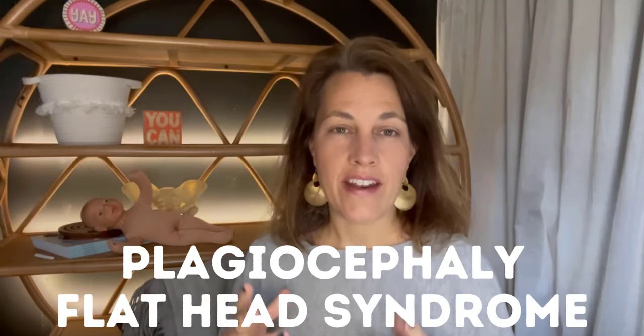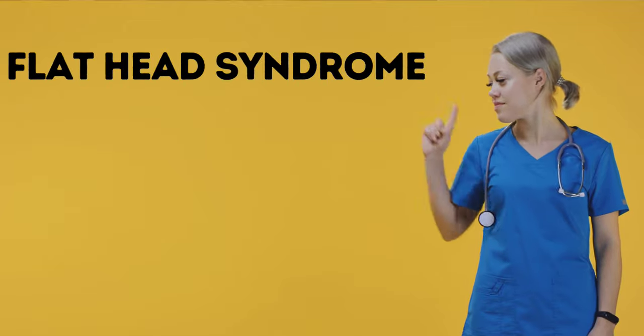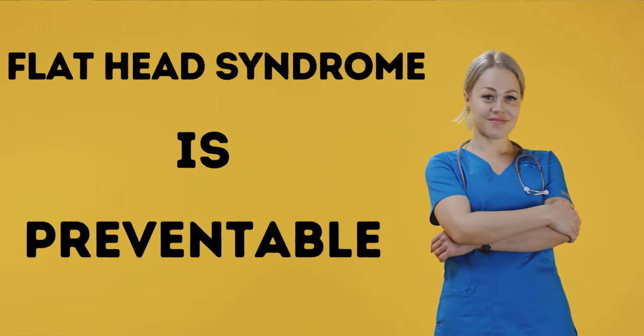What I'm talking about is plagiocephaly, also known as flat head syndrome. What is happening is the baby's head is becoming flat on the back or flat on certain sides, developing a flat spot. The great news is that this is preventable. In today's video we are going to cover why this happens, the causes behind flat head syndrome, and most importantly the simple little things you can do and add into your everyday life with baby to develop a routine to help prevent flat head syndrome.